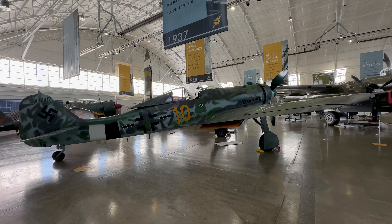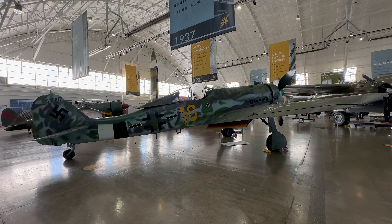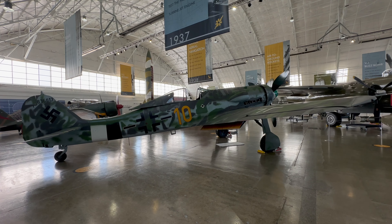It definitely looks longer than the 190s I'm used to seeing. They've got a weird saddle in the tail there. I'm getting close on her.